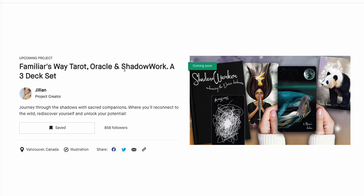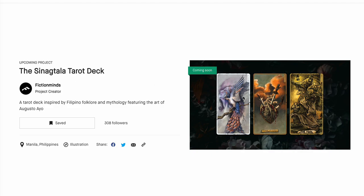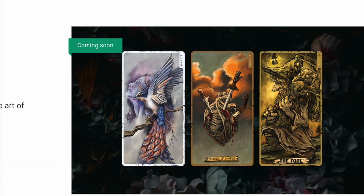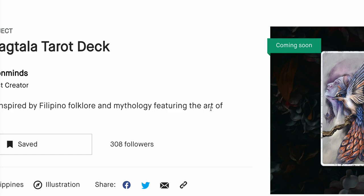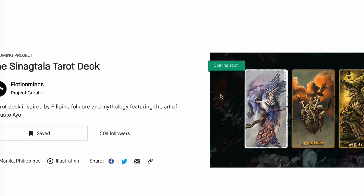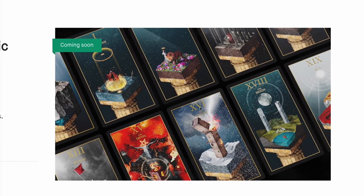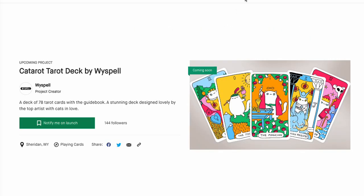Familiar's Way — it is familiar indeed. Tarot, Oracle, Shadow Work — a three-deck set. I followed it; I'm interested. Another one I followed is Galatala — wow. Just look at this, it takes my breath away. 308 people waiting for this — there needs to be like 1,000 people waiting for that. Also coming: Ambultero, with fantastical magical sceneries. I've been waiting for this, I've been talking about it on previous videos. It's really weird, cute, and mystical — I want it.